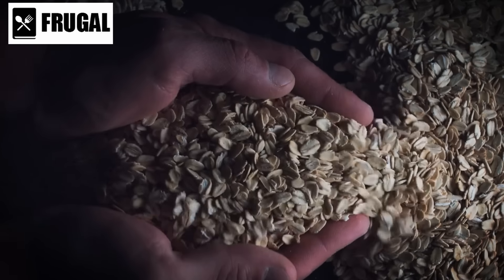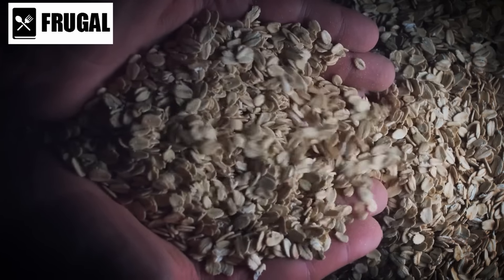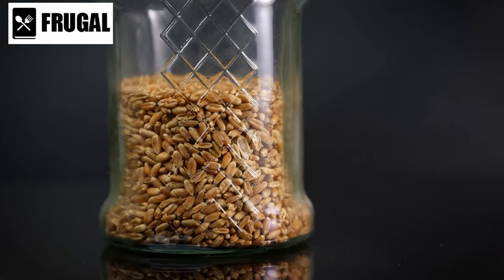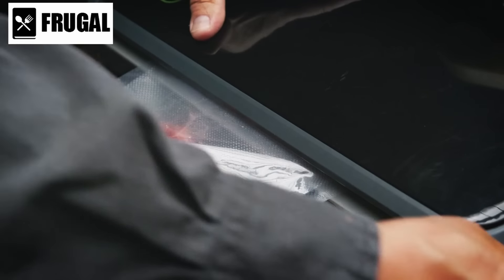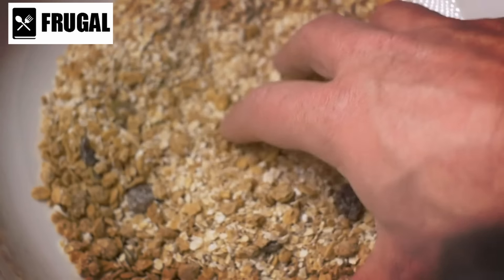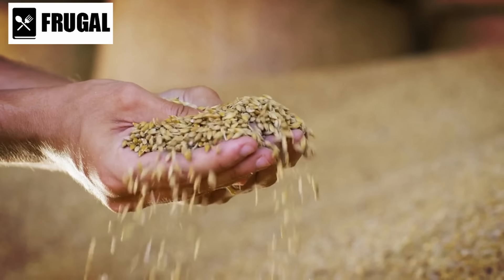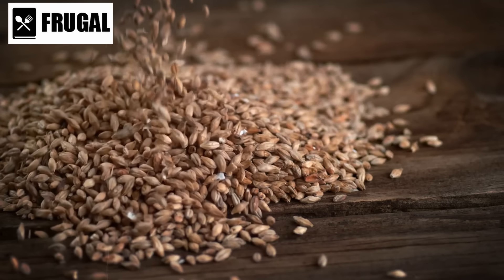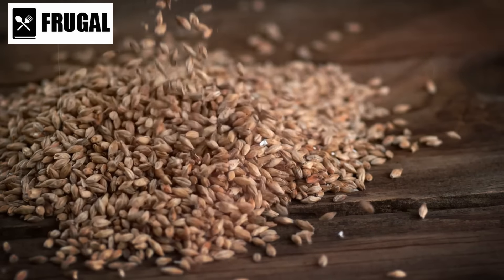Steel-cut oats, while having a slightly shorter shelf life, are also a great addition for their hearty texture and nutritional benefits. To maximize the shelf life of these grains, proper storage is crucial. Using airtight containers or mylar bags with oxygen absorbers can protect them from pests and moisture. Vacuum-sealing grains can further extend their shelf life by removing air. Consider other grains like barley and millet. Barley is rich in fiber and vitamins with a shelf life of up to a year when stored properly. Millet, a gluten-free grain, can last for several years under optimal storage conditions and is a good source of magnesium and other essential nutrients.